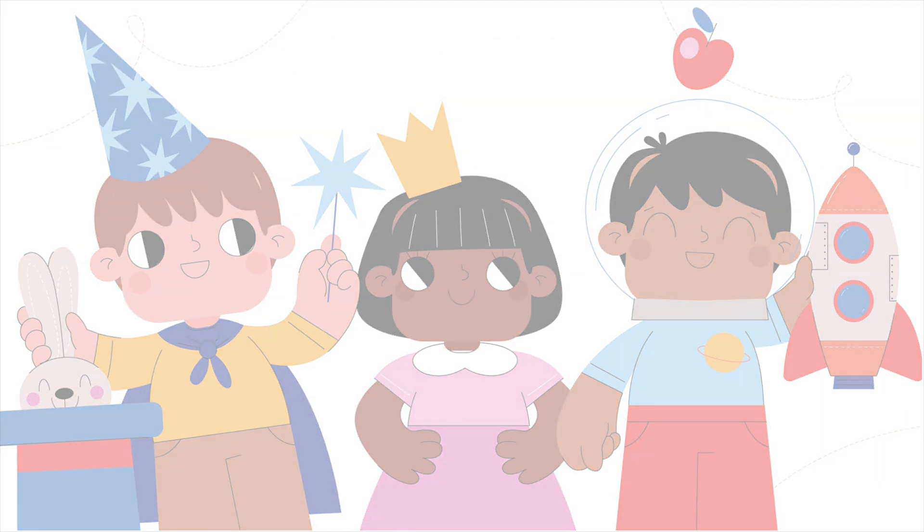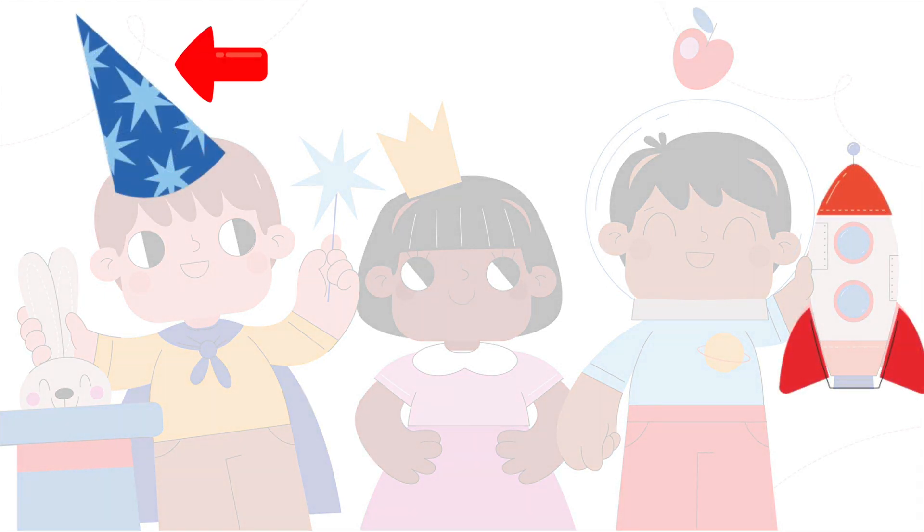Now, let's find triangles in this image. Do you see any? Yes! The hat. But also, there are three triangles in the rocket.